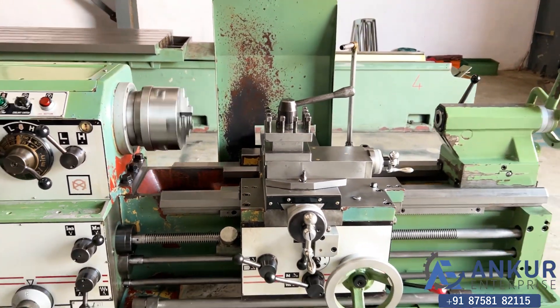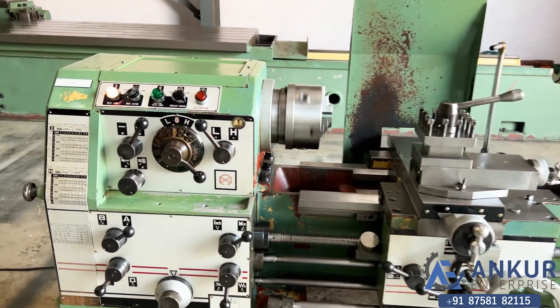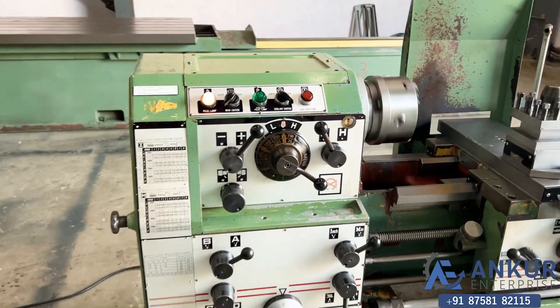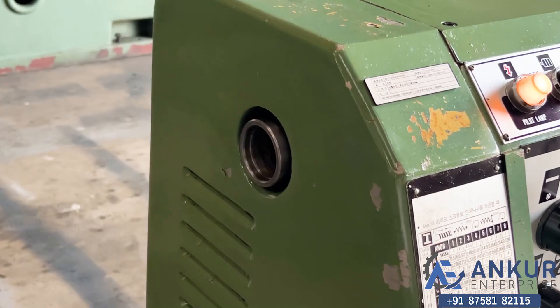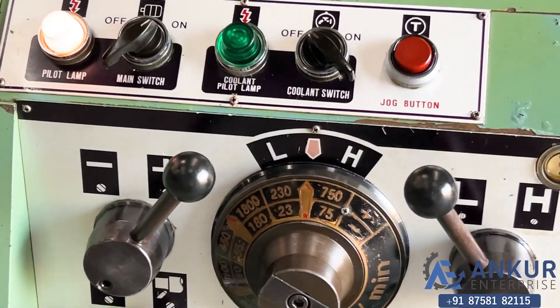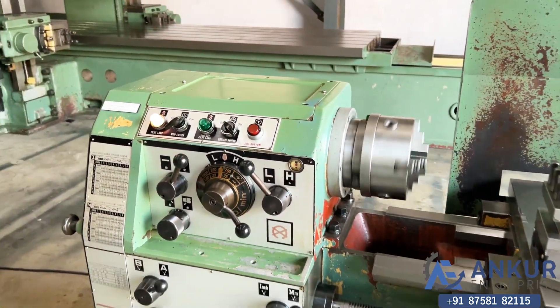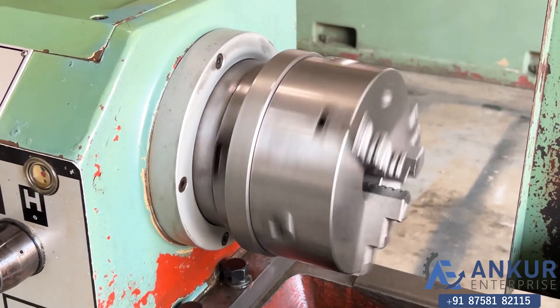The cross carriage travel is 240 mm, spindle bore is 50 mm, currently working at 230 rpm. There is no major noise or anything from the spindle — it is completely silent.